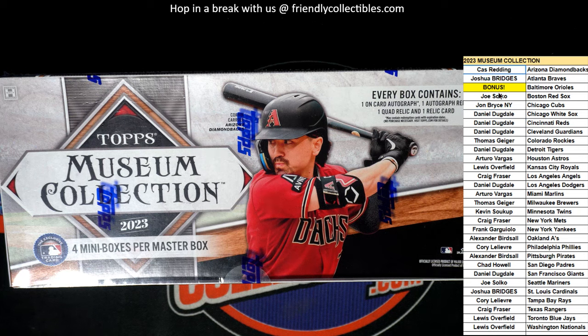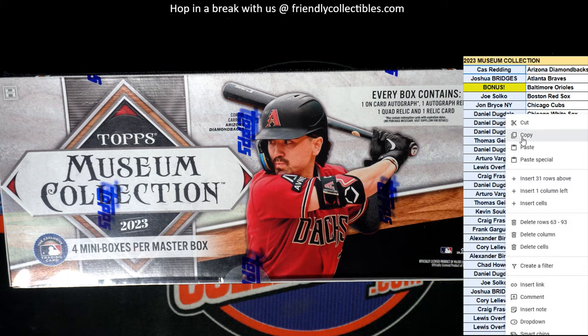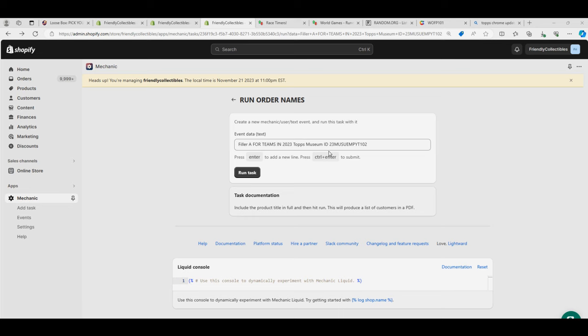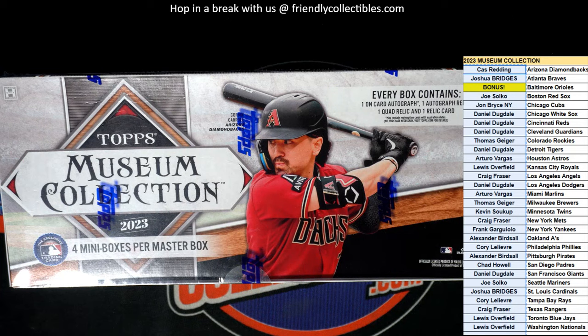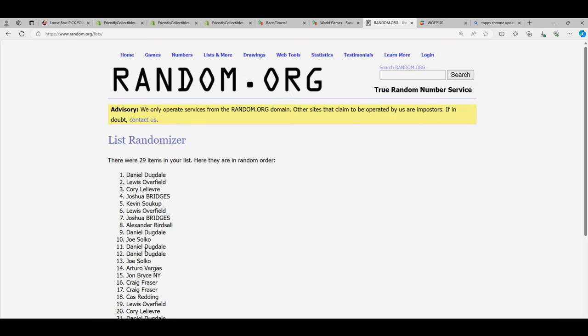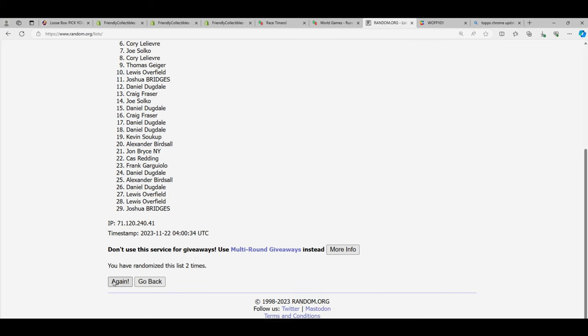Winners on the top of the list after 7. Let's start the random for the Orioles. Lucky number.